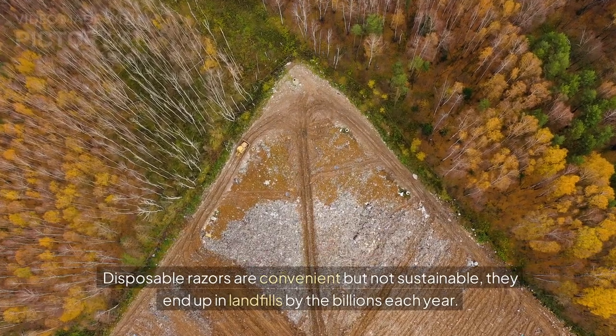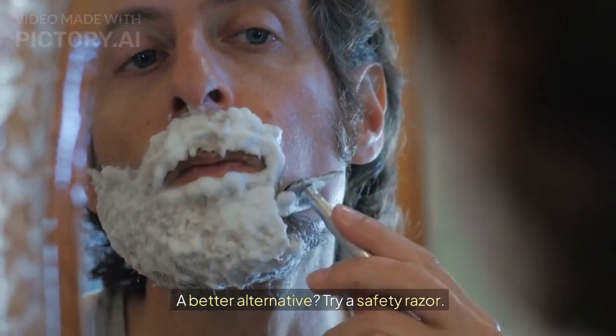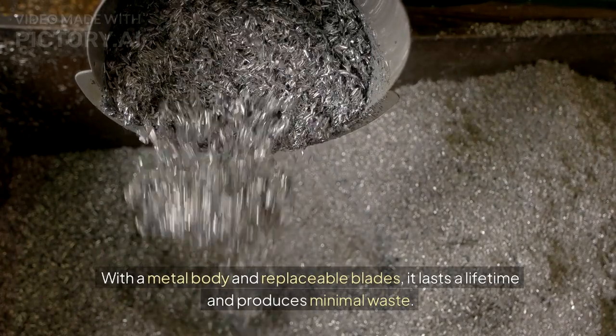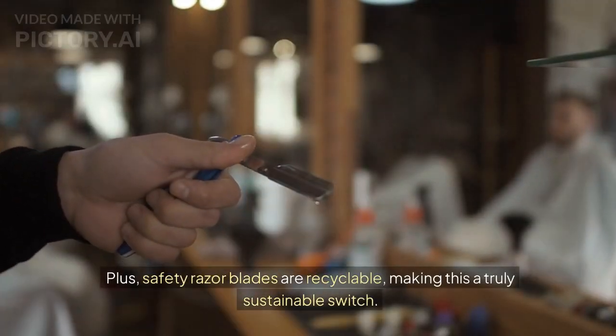Disposable razors are convenient but not sustainable — they end up in landfills by the billions each year. A better alternative? Try a safety razor. With a metal body and replaceable blades, it lasts a lifetime and produces minimal waste. Plus, safety razor blades are recyclable, making this a truly sustainable switch.